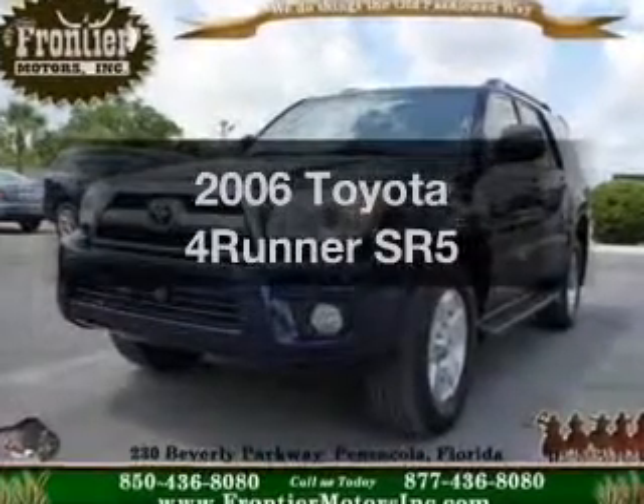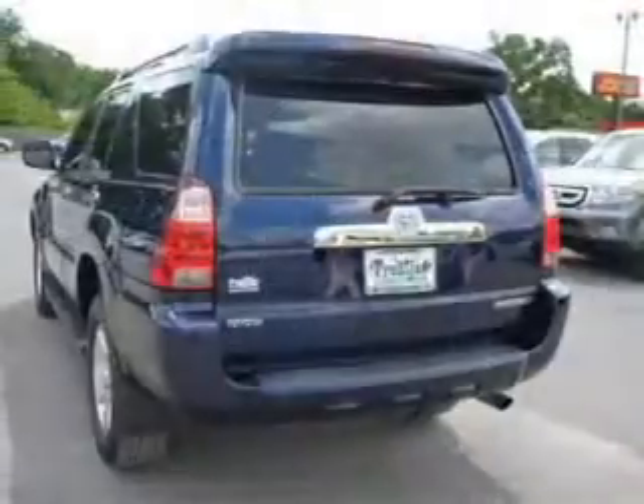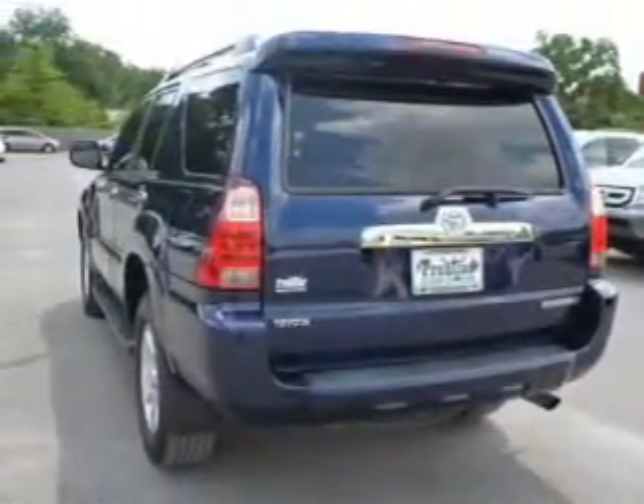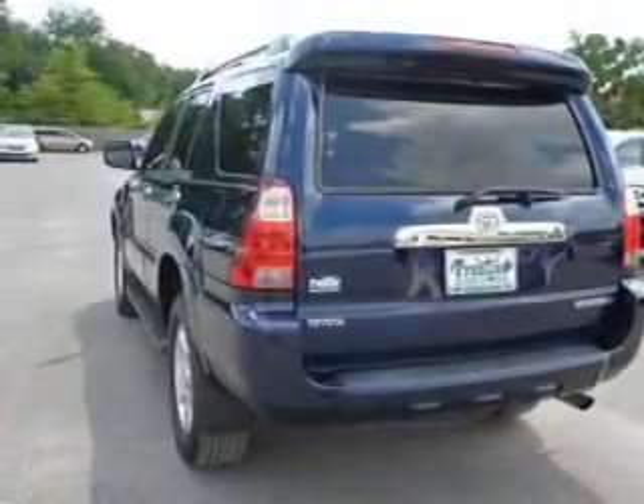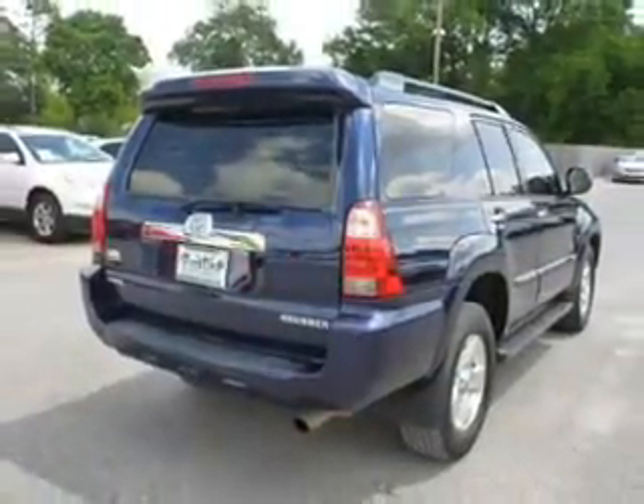Imagine yourself in this 2006 Toyota 4Runner. Travel the roads in style and comfort in this great vehicle. The powertrain includes rear wheel drive with a solid 6-cylinder engine driven by a 5-speed automatic transmission.